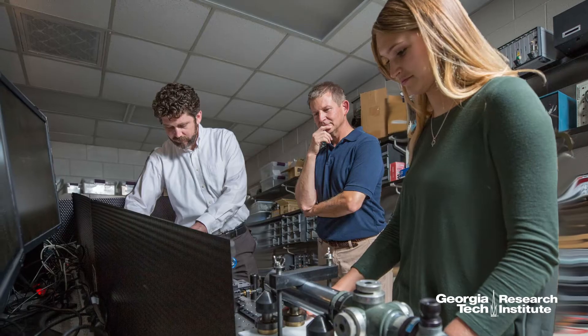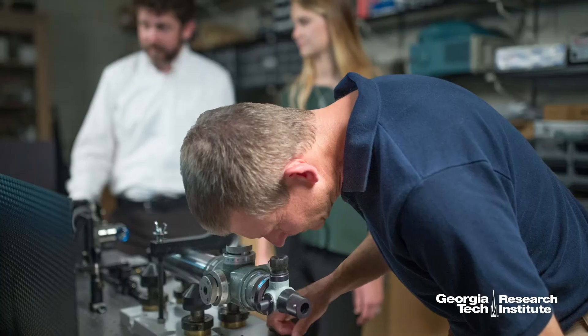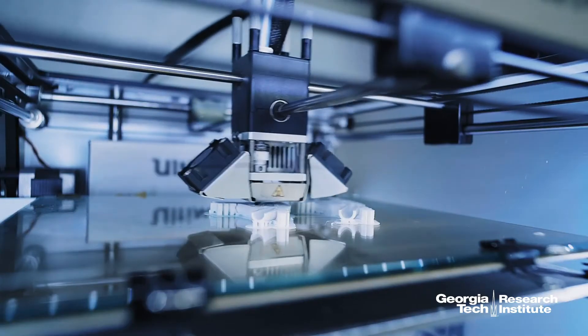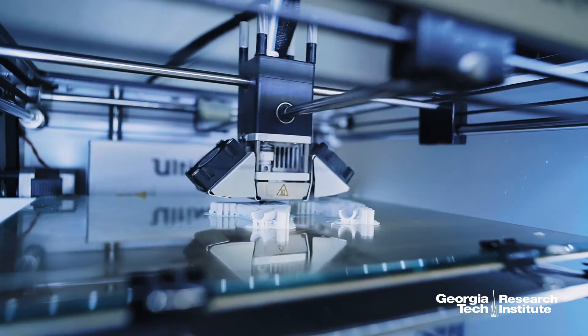Within my branch, within the Electro-Optical Systems Lab, we realized that 3D printing and rapid prototyping is becoming an industry standard — not just in industry but DOD-based around the world. With the 3D printer, it's saving cost of time, cost of transportation, cost of storage, and things of that sort.